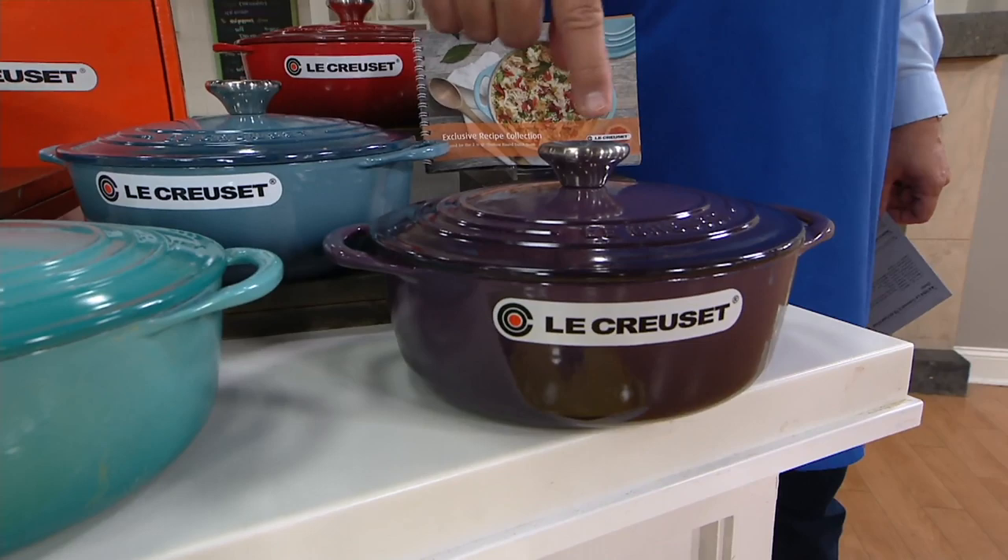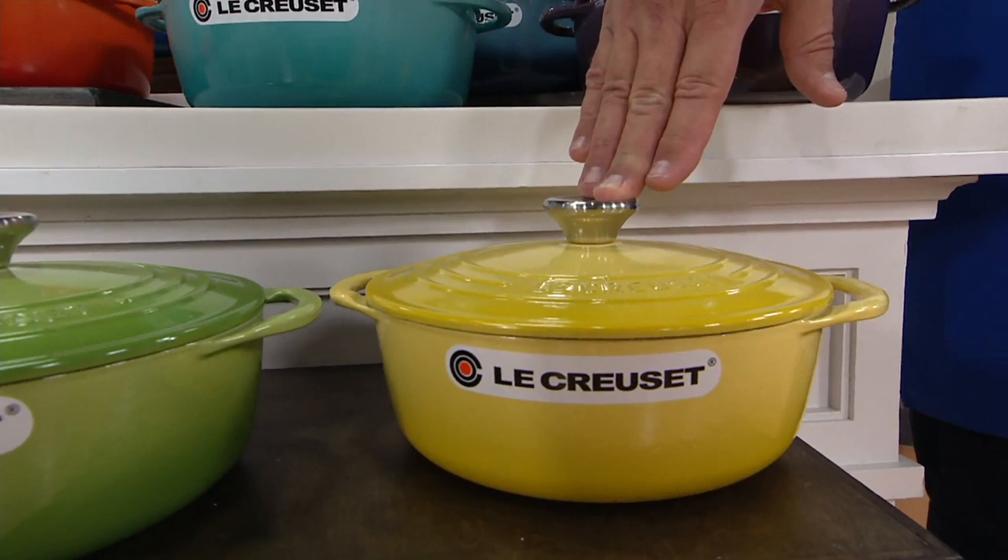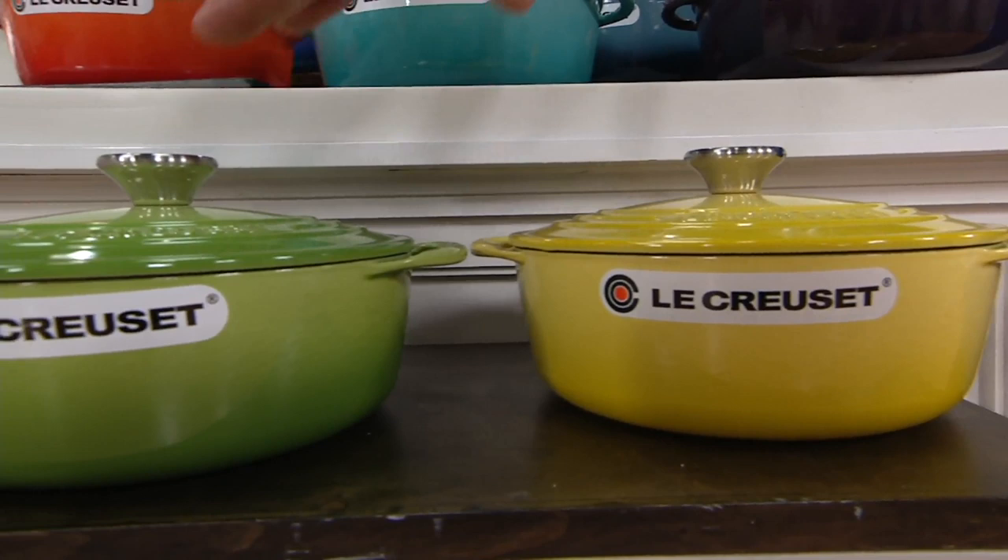If you want to add a nice bright pop of sunny color, this is called Sole — really, really lovely. Finally we have the perfect end to our beach theme. This is Palm, and you get that gorgeous palm green.